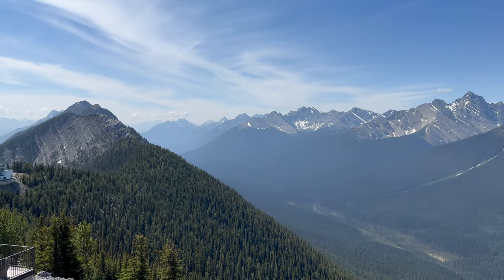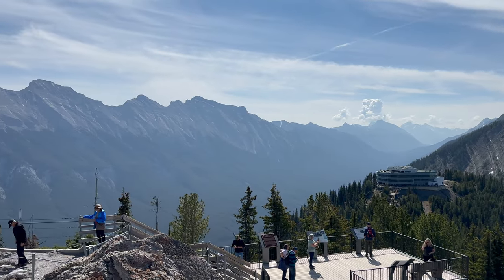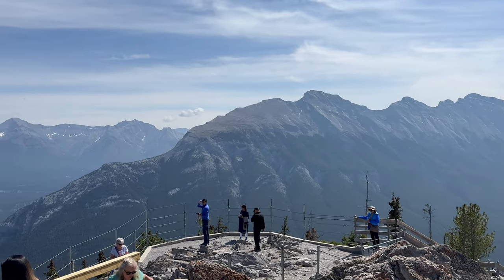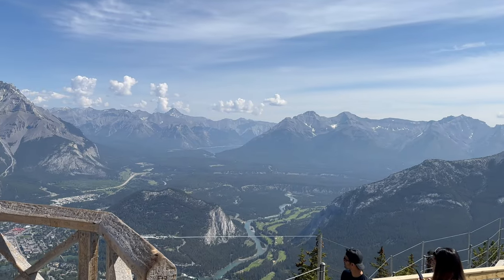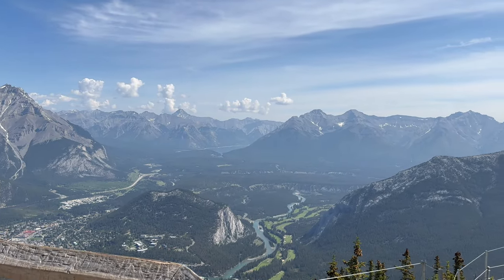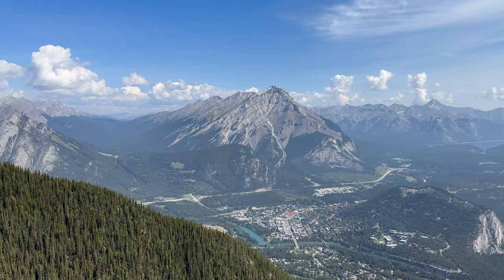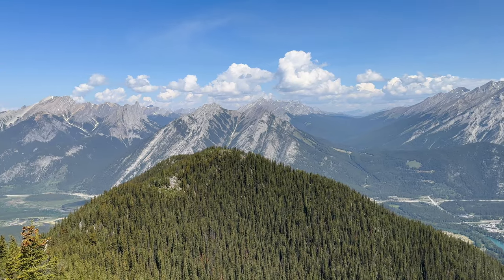The breathtaking views are nothing short of awe-inspiring. As the crisp mountain air invigorates the senses, a panorama of majestic peaks stretches as far as the eye can see. The snow-capped Rockies stand tall, a testament to nature's grandeur. The emerald hues of the surrounding forests and the glimmering Bow River add a touch of serenity to the rugged landscape.